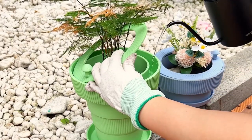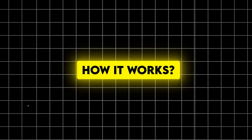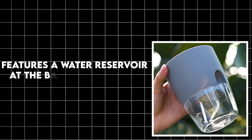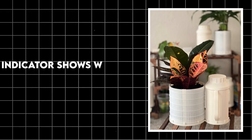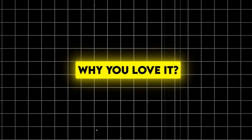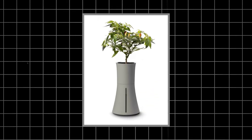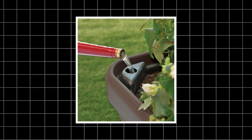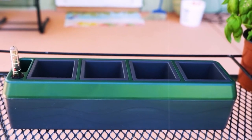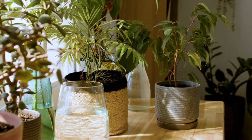Green thumbs and black thumbs alike will love this next gadget — the self-watering planter. It features a water reservoir at the base, plants absorb water through capillary action, and an indicator shows when it's time to refill. It keeps plants healthy with consistent watering, is perfect for busy schedules or frequent travellers, and reduces water waste and over-watering. A study in the Journal of Plant Nutrition found that self-watering systems can improve plant growth by up to 40% compared to traditional watering methods.